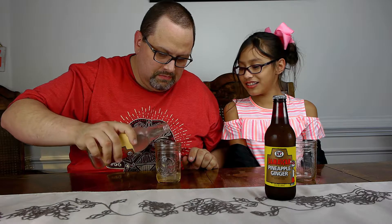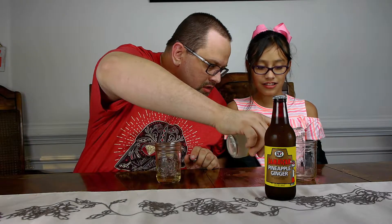Next we've got Jamaican Cream. This is a clear soda. Just a little bit. Kind of smells of marshmallows. Jamaican cream.